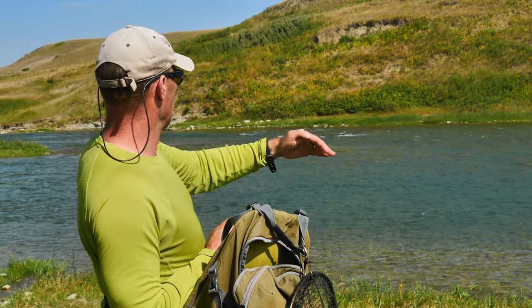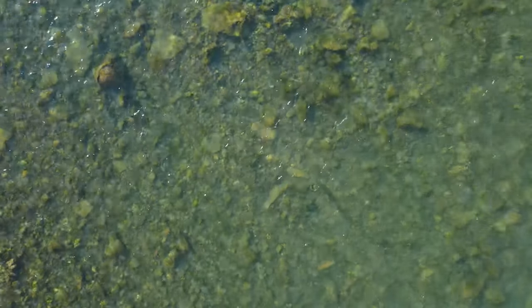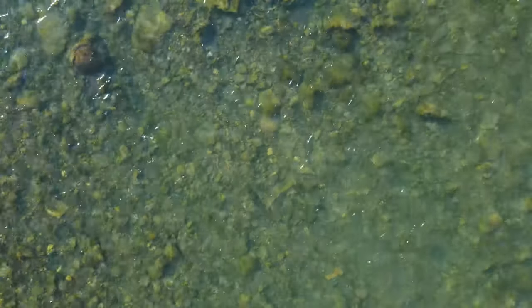What these fish do is come up the seam, station, hold for a few seconds or minutes, feed, and then push out. That's just a cycle — it's a built-in protection mechanism, because they use the broken overhead water as protection from predators above.